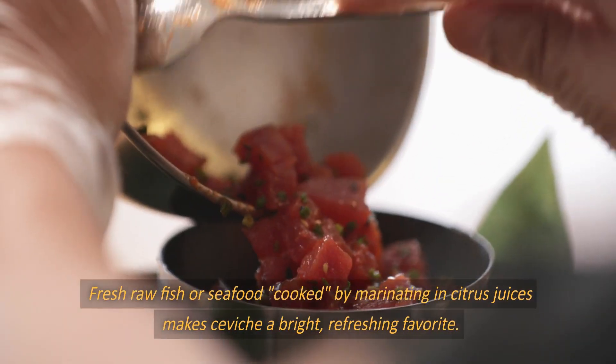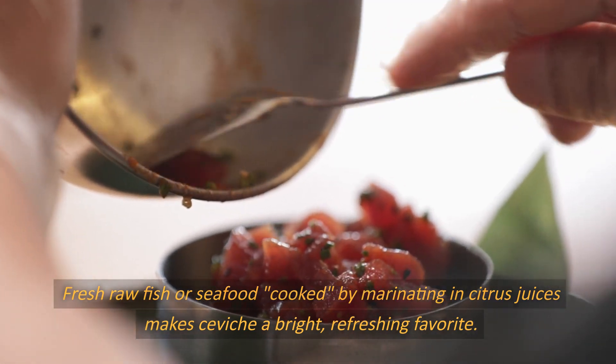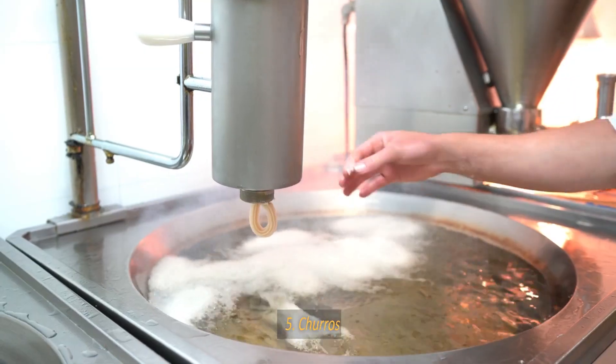Number 6: Ceviche. Fresh raw fish or seafood, cooked by marinating in citrus juices, makes ceviche a bright, refreshing favorite. Onions, chilies, cilantro, and sweet potato round out the flavors.